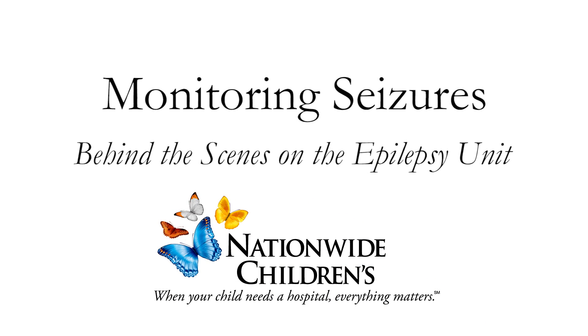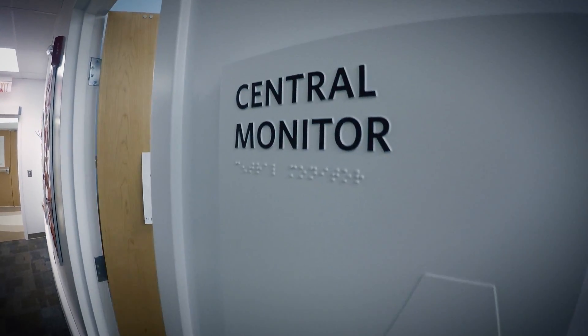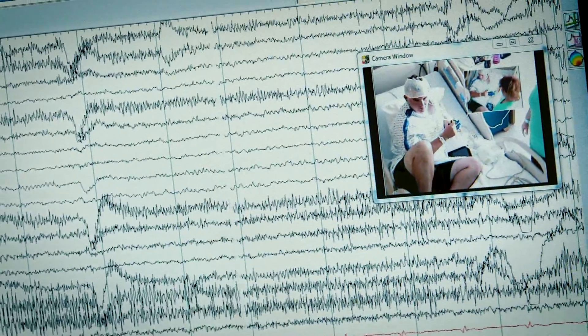Sometimes parents aren't aware that their child is seizing. Back in the control room, the EEG techs are able to tell when the child is seizing by monitoring the screen.